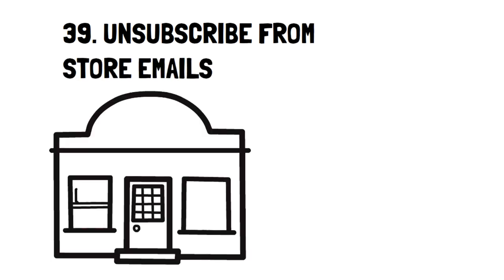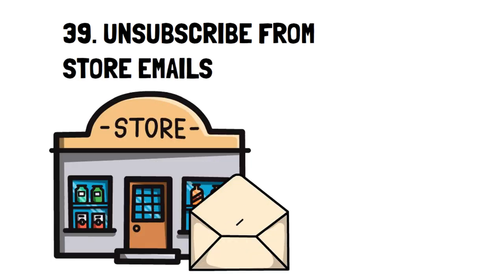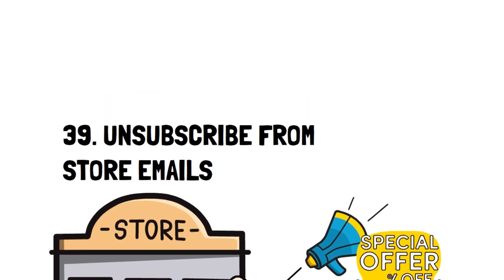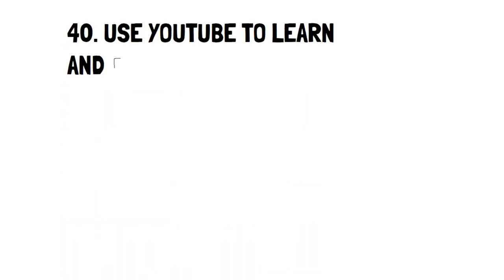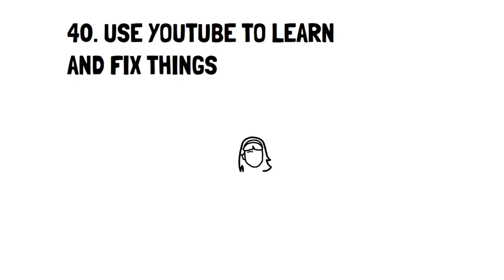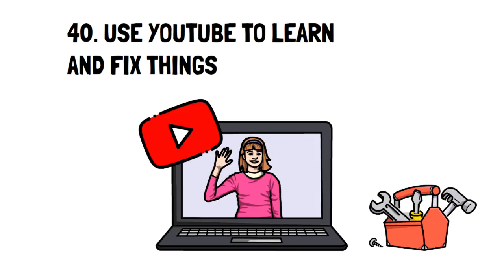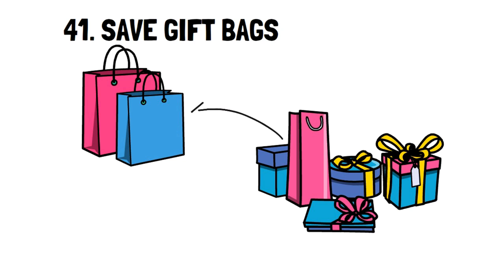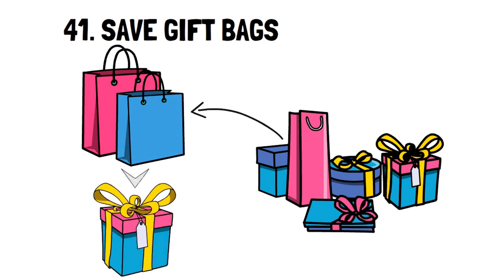Number 39: Unsubscribe from Store Emails. Getting emails from a store you shop at with new deals every day can be tempting. If you find them hard to resist, then unsubscribe from them to avoid spending money you don't need to spend. Number 40: Use YouTube to Learn to Fix Things. YouTube is entirely free, and you can basically learn how to do anything on there. If you need to fix something, it should be the first place you go. Number 41: Save Gift Bags. This Christmas, I got some nice gift bags from my family, and instead of throwing them away, I'm keeping them to reuse for next Christmas.